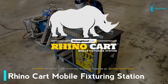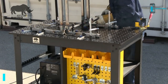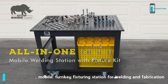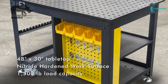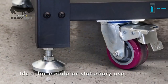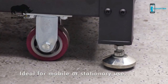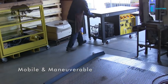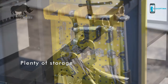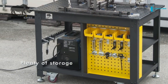The Rhino Cart from Stronghand Tools is a mobile fixture and setup table ideal for fabrication, welding, or repair jobs. The turnkey Rhino Cart package includes the mobile welding table with a clamp and component fixture kit that mates to the CNC precision board holes on the reversible 48-inch by 30-inch nitrided tabletop. The Rhino Cart's robust steel table legs include casters and leveling feet for mobile or stationary use inside or outside the shop. Shelves, racks, and a pegboard panel provide convenient space-saving storage of the Rhino Cart clamps and components, so the tools you need for each job remain within easy reach.